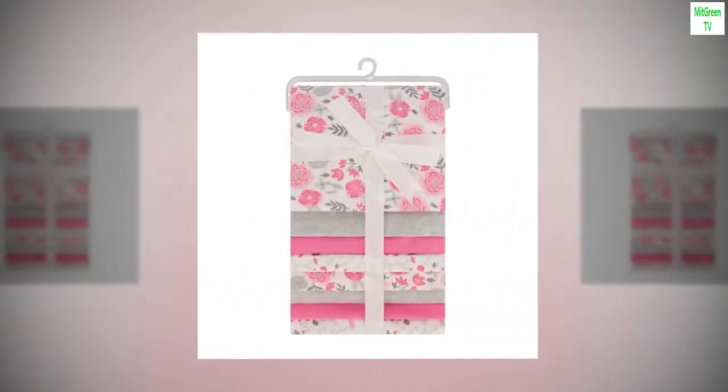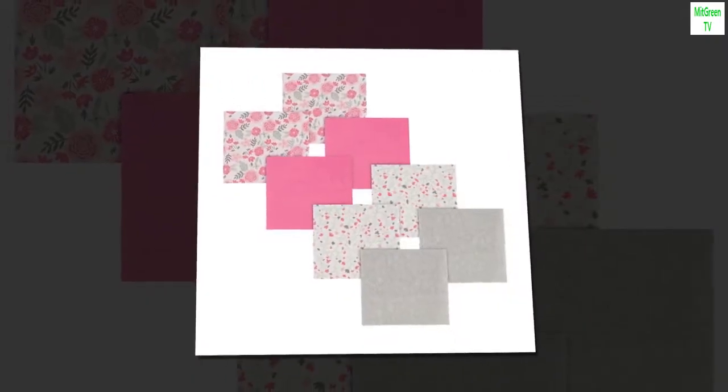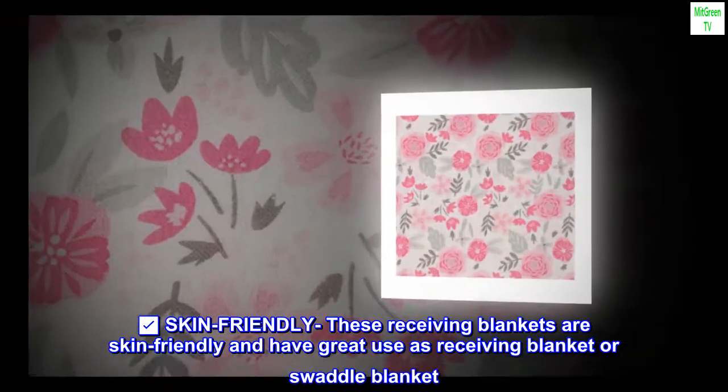Color floral brand buttons and stitches style, eight pack blanket form, receiving blanket. Pattern: solid. Care instructions: machine wash. Skin friendly — these receiving blankets are skin friendly and have great use.